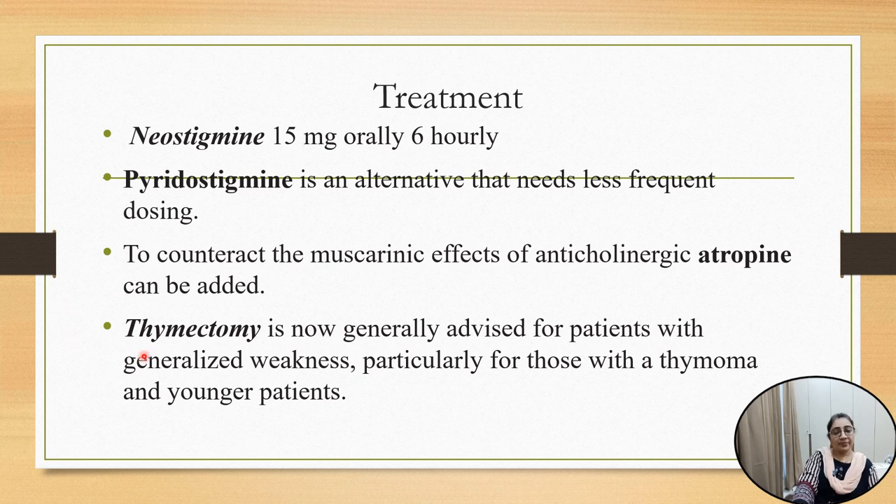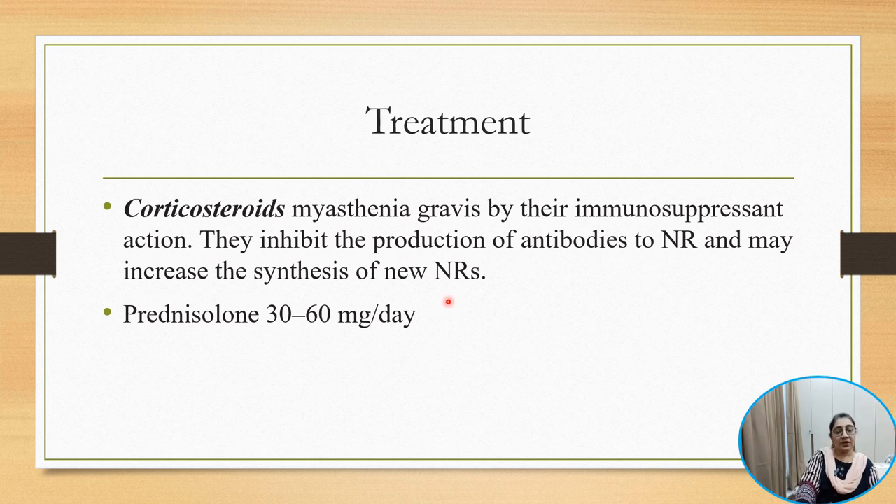The next line of management is thymectomy, which is now generally advised for patients with generalized weakness, particularly in younger patients. Corticosteroids are used as immunosuppression; they inhibit production of antibodies to the nicotinic receptor and may increase synthesis of newer nicotinic receptors. The dose of corticosteroid is prednisolone 30 to 60 milligrams per day orally.